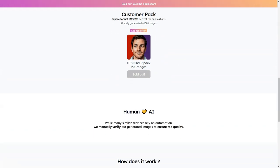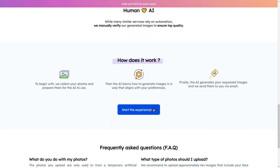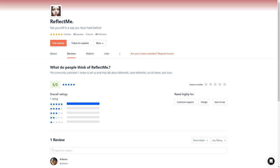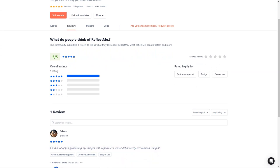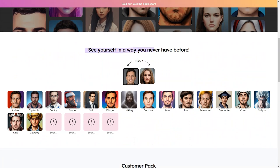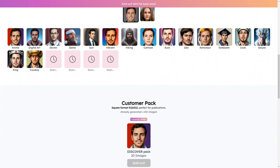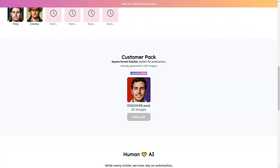ReflectMe offers a Discover pack of 20 images with your initial purchase — a great way to try out different art styles and see which ones you like best. ReflectMe is constantly updating and improving its service, so you can expect even more exciting features and options in the future. Not only is ReflectMe fun and easy to use, but it's also affordable, with prices starting at just a few dollars. You don't have to be a tech expert to use ReflectMe — the service is designed with the average person in mind. ReflectMe is perfect for all occasions, whether you're looking to create a unique profile picture for social media or revamp your LinkedIn profile for a job search.